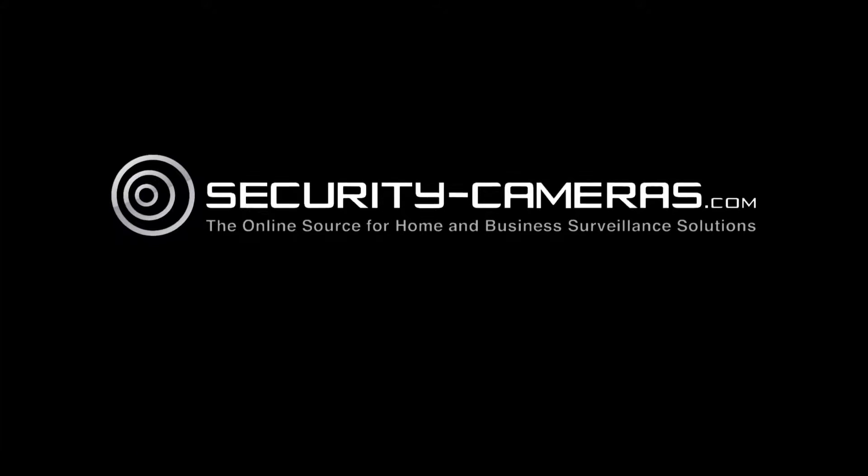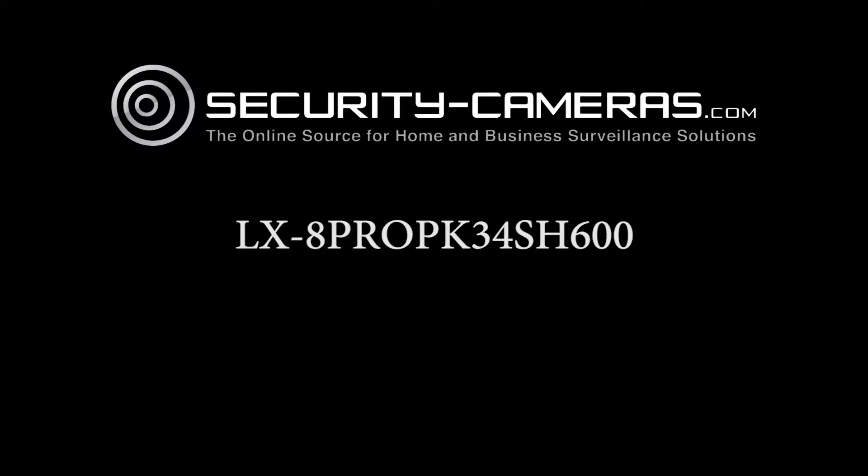This is Ian with security-cameras.com, here to walk you through the contents of our LX-8 ProPK 34SH600 package.